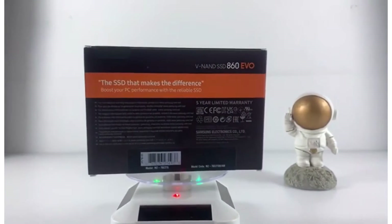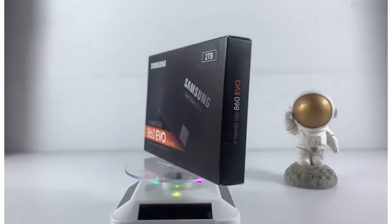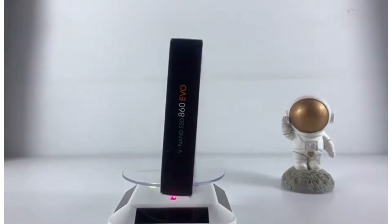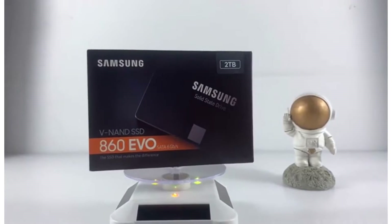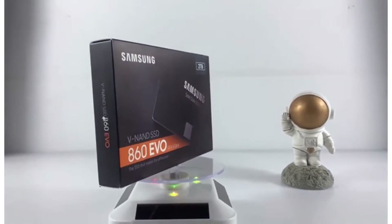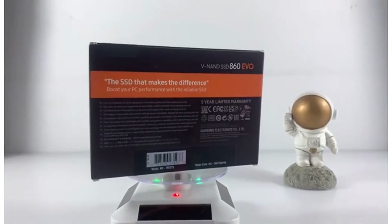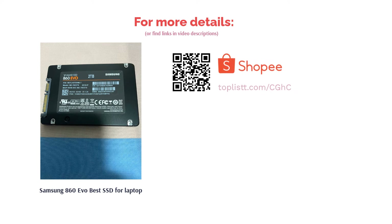The 2.5-inch form factor of this SSD makes it compatible for laptop use. Samsung 860 EVO is also known for its improved endurance over its popular 850 EVO predecessor, measuring at a TBW of 600TB for the 1TB capacity. By comparison, the 850 EVO only capped at 150TB, meaning the 860 EVO has substantially increased endurance — up to 4 times more.